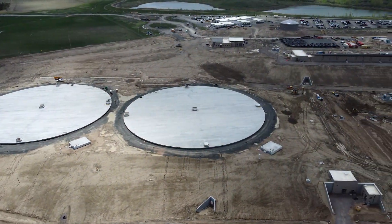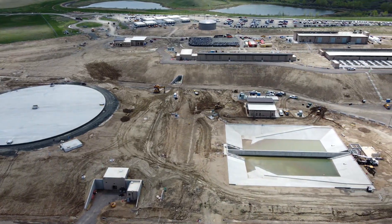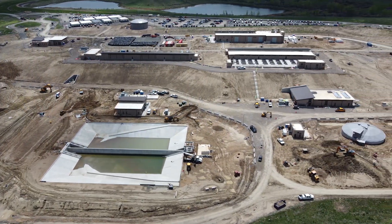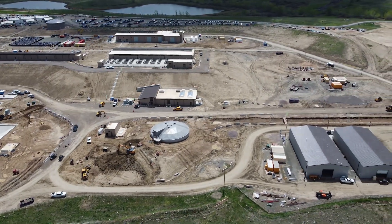Still to come: more roadways and sidewalk construction, as well as final landscaping around the site, as the construction portion of this project starts winding down. Then testing and certification will start, with the plant scheduled to open in 2024.